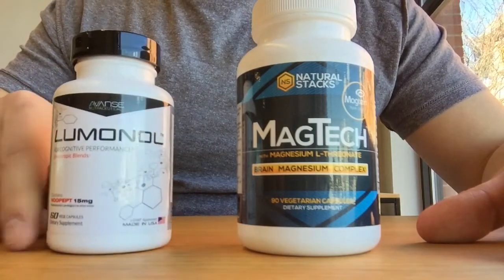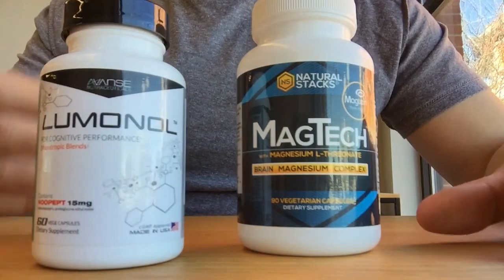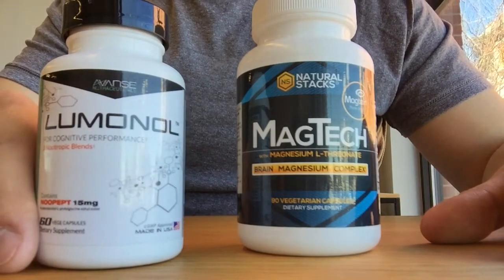It's a very broad-spectrum stack, and it's something that especially for beginners we don't necessarily suggest adding extra supplements to. You get a pretty immediate and pronounced effect, at least in our experience.